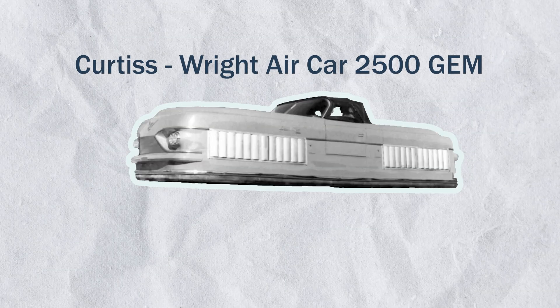In 1959, Curtis Wright developed the Model 2500 Aircar GEM, or Ground Effects Machine, with the concept dating back to 1930.